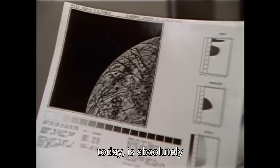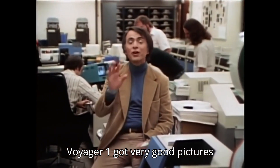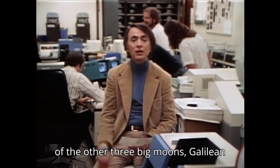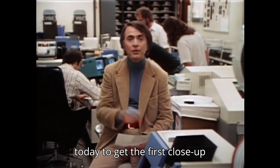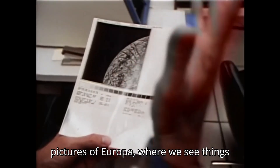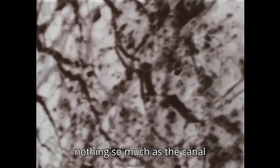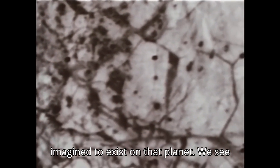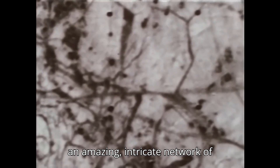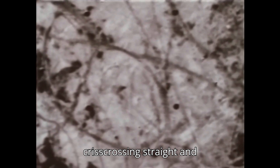It is absolutely astonishing. Voyager 1 got very good pictures of the other three big moons — the Galilean satellites of Jupiter — but not of Europa. It was left to Voyager 2 today to get the first close-up pictures of Europa, where we see things that are only a few kilometers across. At first glance, it looks like nothing so much as the canal network of Mars that Percival Lowell imagined to exist on that planet. We see an amazing, intricate network of crisscrossing straight and curved lines.